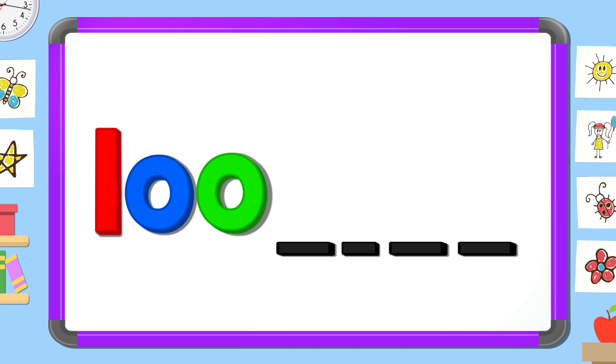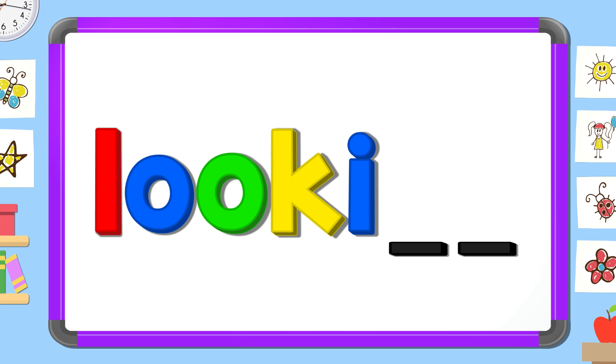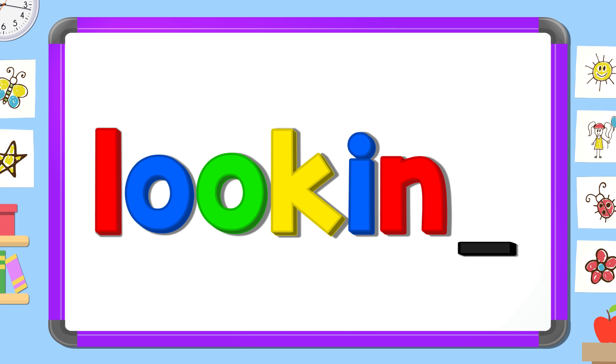What letter comes next? K. What letter comes next? I. What letter comes next? N. What letter comes last? G. Looking!